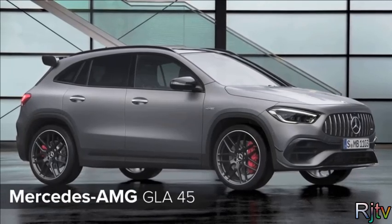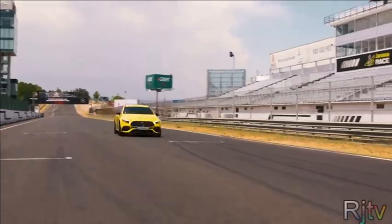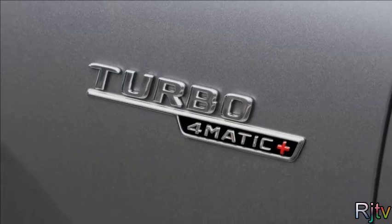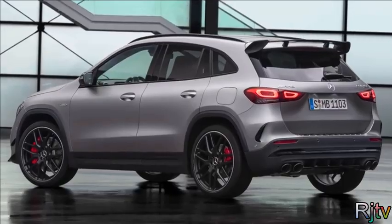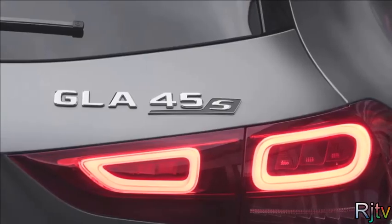The latest AMG A45 has shown to be a real blast to drive. But now there's a GLA 45 to get your pulse racing as well. This uses the same 421-horsepower turbocharged 2-litre petrol engine as the hatch version, but stuffed into a taller SUV body for even more — or maybe less — street cred. Depends on your viewpoint.